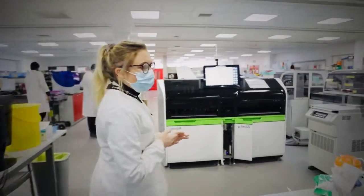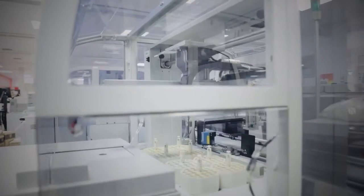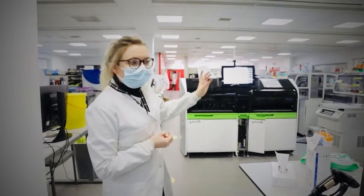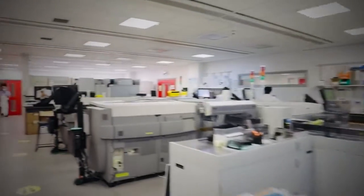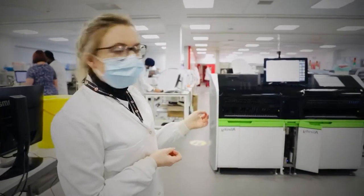First of all, a lot of the samples will get centrifuged in these machines here. Then they'll get the lid taken off and go to one of the analyzers. Different analyzers do different tests and the track will take the sample to whichever analyzer it needs for the correct test. Some samples might need to go to multiple analyzers and the track will take them to the different analyzers.